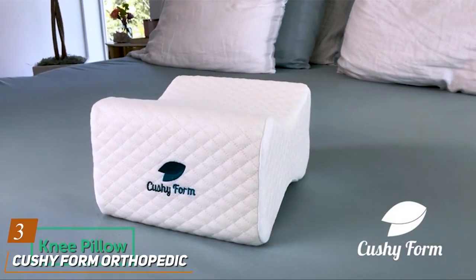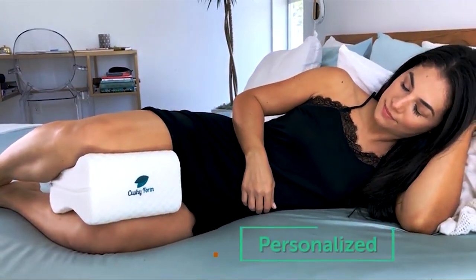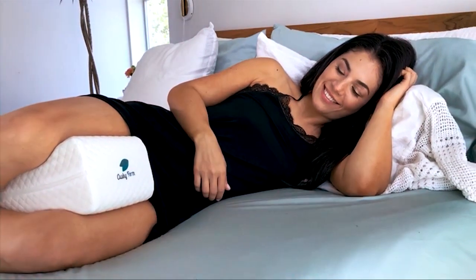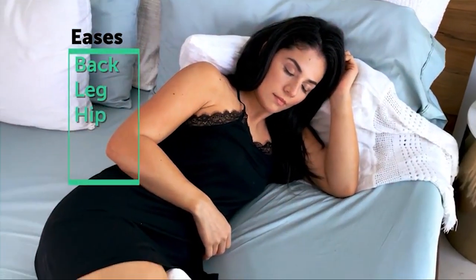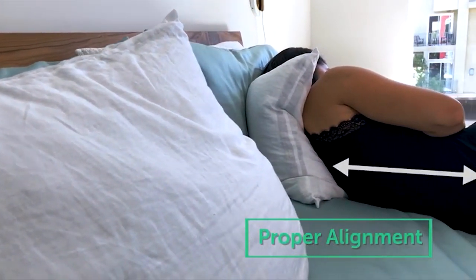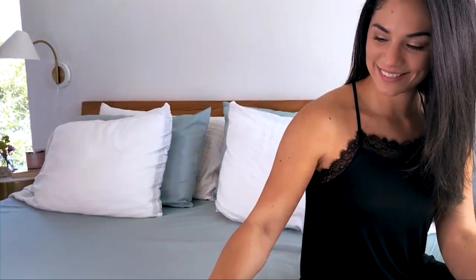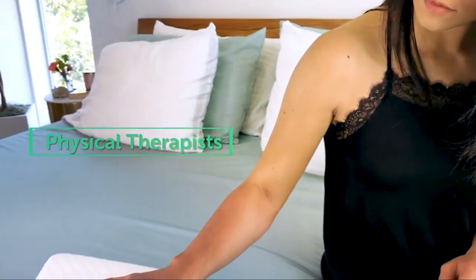Coming in at number 3 is the Cushy Foam Orthopedic Knee Pillow, a top contender in the world of knee pillows. Engineered for excellence and designed with your comfort in mind, this pillow offers the perfect blend of support and cushioning. Made from high-density memory foam, it molds to the shape of your body, providing targeted relief for achy knees and joints. One of the standout features of the Cushy Foam Pillow is its contoured design, which cradles your legs and promotes proper spinal alignment. This not only helps alleviate discomfort in your knees, but can also reduce pressure on your lower back and hips. Plus, its breathable cover wicks away moisture and heat, keeping you cool and comfortable all night long.